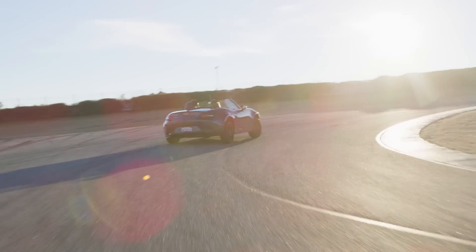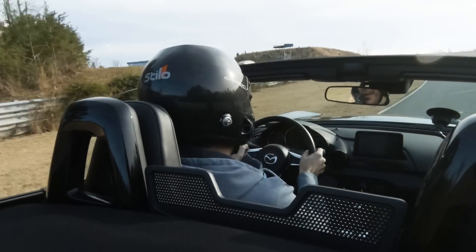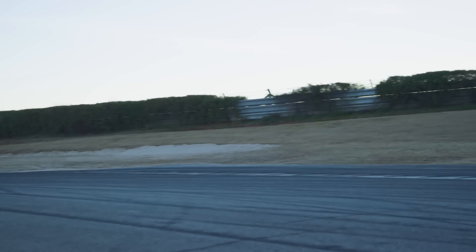Flat to the floor, grabbing fourth gear, still flat. I've never been through this corner completely flat and we just did. This is the most powerful the Miata has ever been.